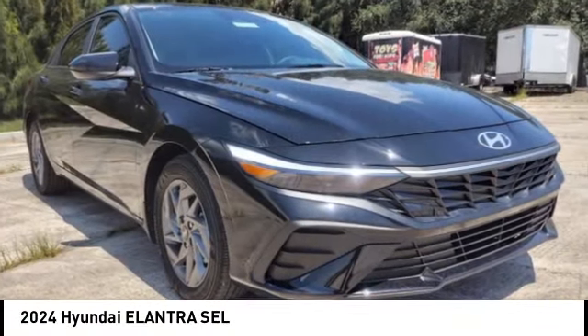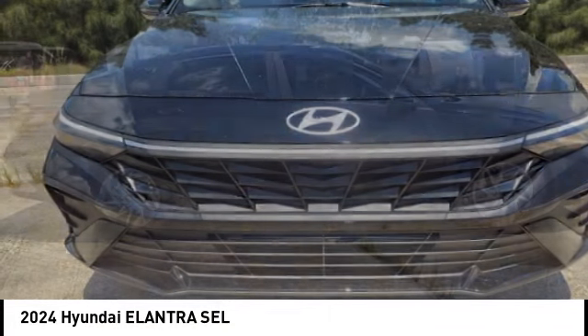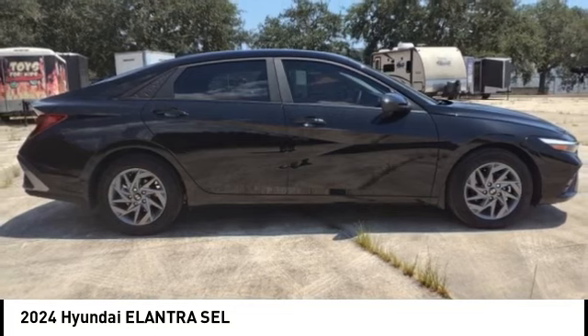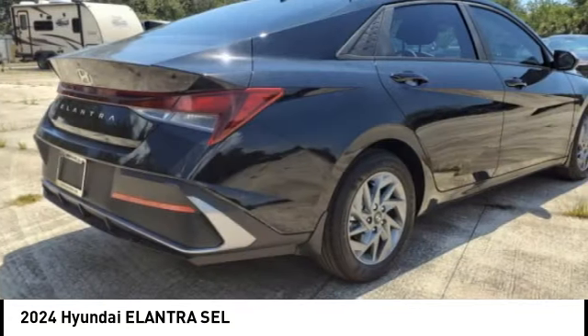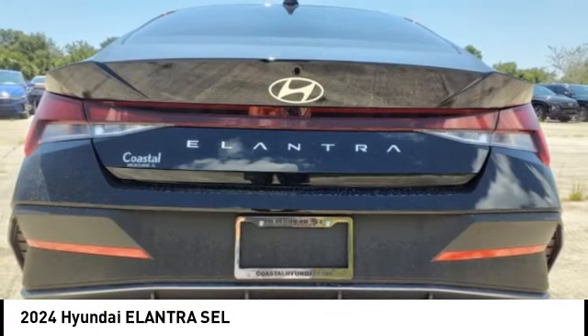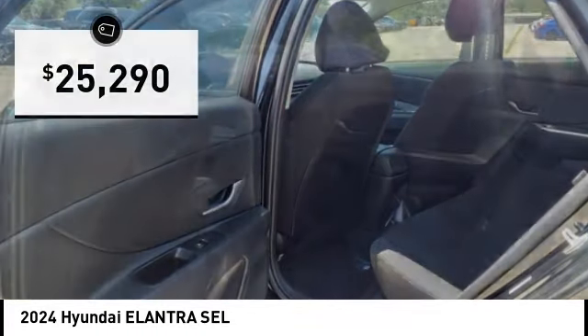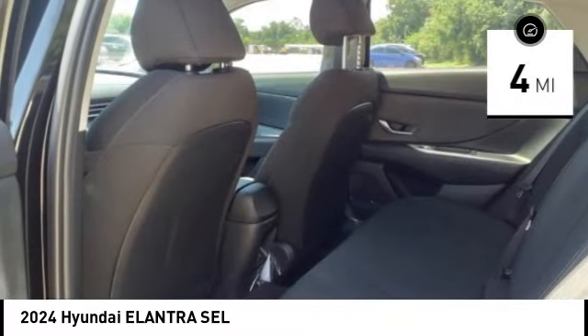We are pleased to show you the 2024 Elantra. The Elantra boasts the most interior room in its class and gets an exceptional 35 miles per gallon. With its luxurious standard features, the Elantra is an easy choice and is priced below $30,000. This vehicle has less than 100 miles.